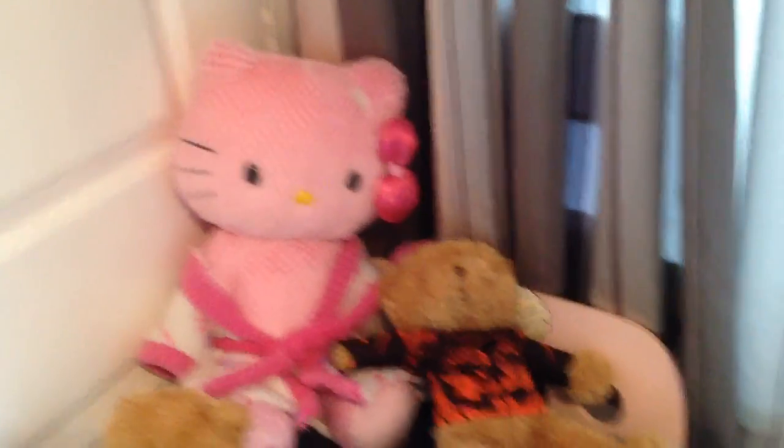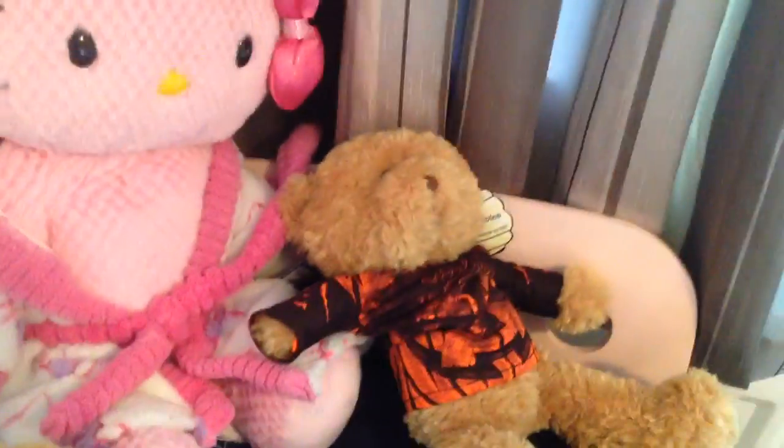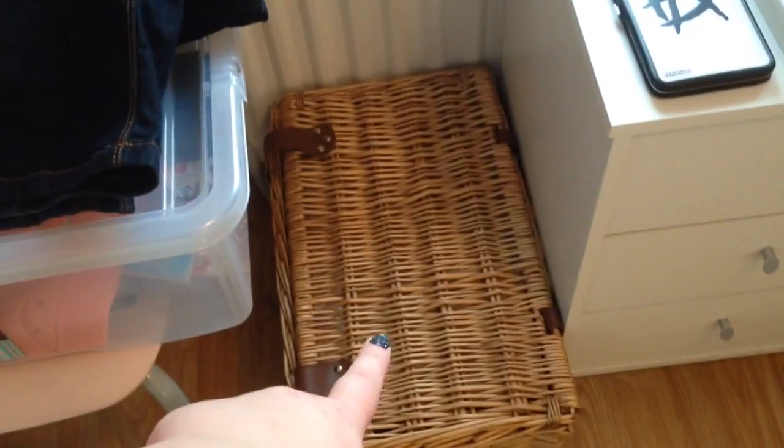Then we have my wardrobe in there. We have this seat that's got random stuff on it at the moment — I have my Steelers teddies. I'm using this picnic basket for my laundry; it's out of the way and it's quite nice.